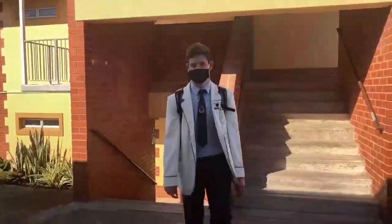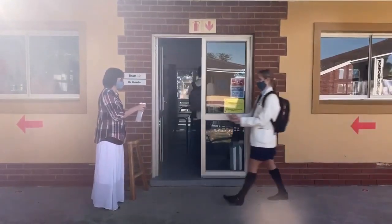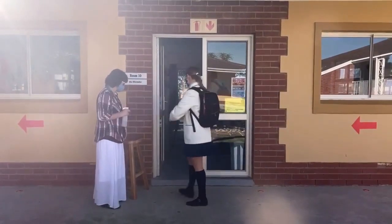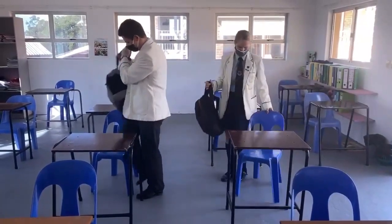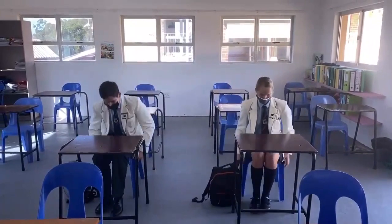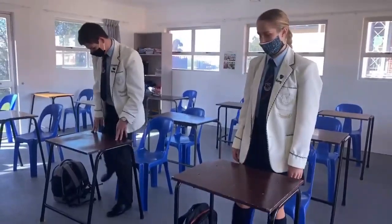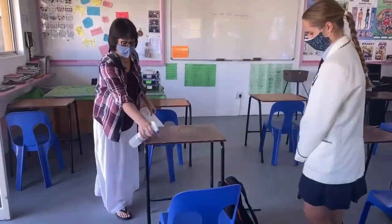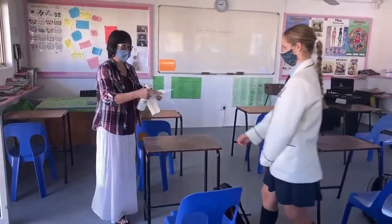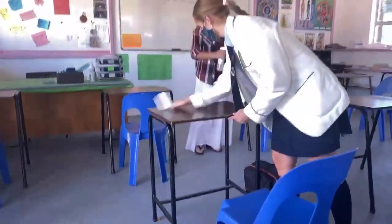Your registration teacher will meet you at the entrance and spray your hands with sanitizer. Please go directly to your desk. All classes will be seated in alphabetical order and spaced according to the 1.5 meter social distancing requirement. After every lesson your teacher will spray your desk and chair with a disinfectant and you will clean your desk and chair with a paper towel before you move to your next class.